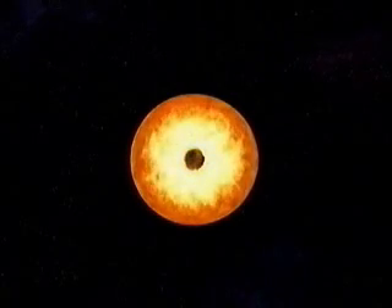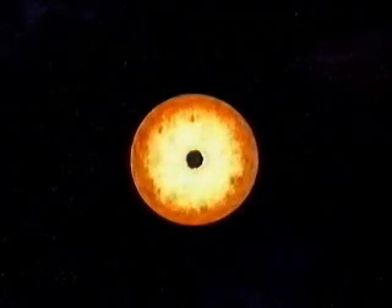Eventually, the helium core becomes so hot that the helium starts fusing into, among other things, carbon. The sun now begins to pulsate, until eventually, in one of these pulses, it throws out its layers, forming a planetary nebula.